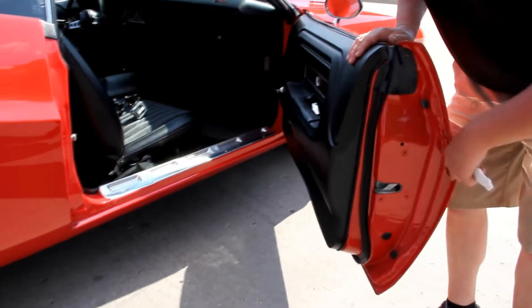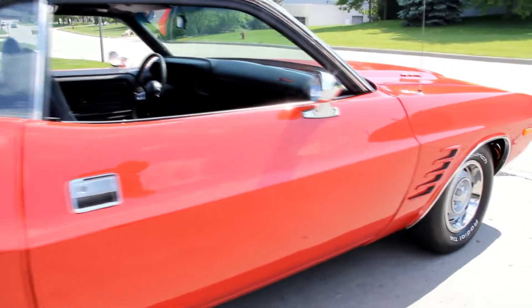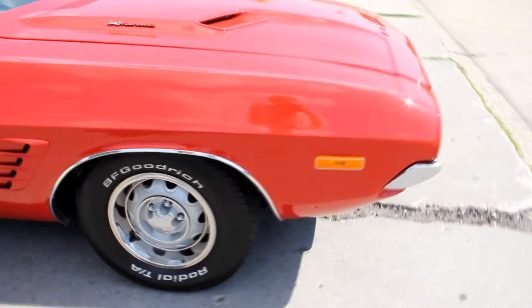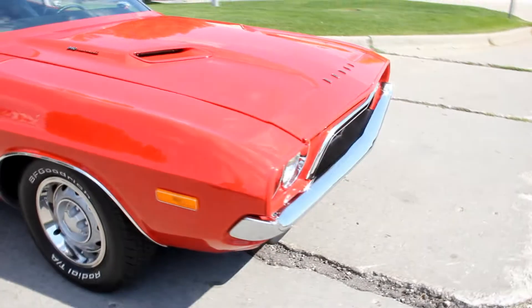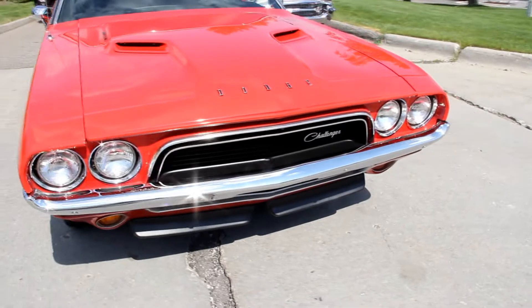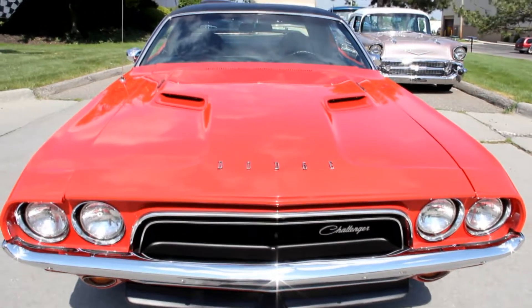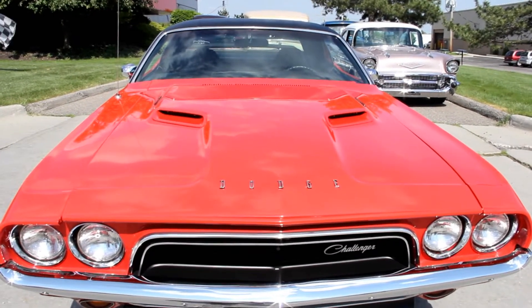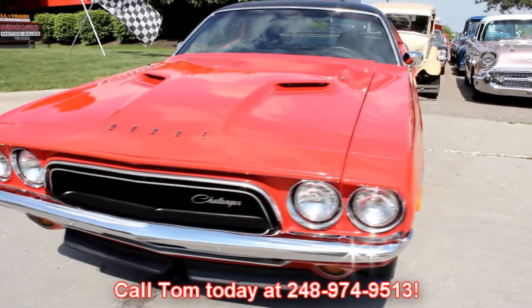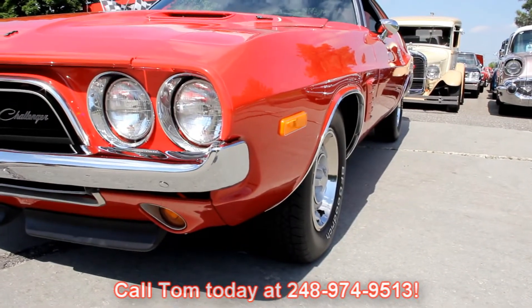These aren't gaps — these are the lips on the door skin. At Vanguard Motor Sales we're shipping experts; we can ship this baby anywhere in the world. We're not consigning dealers — we own each and every one of these cars. We check the cars out before we lay out our money, and when we get them back here we've got about a 130-point inspection sheet we go through. That way when you call Tom at 248-974-9513 and start asking questions, he can answer any of them.